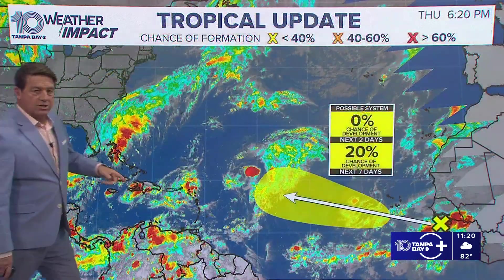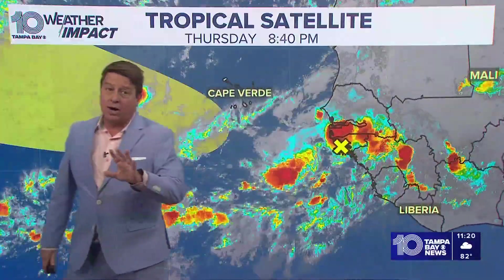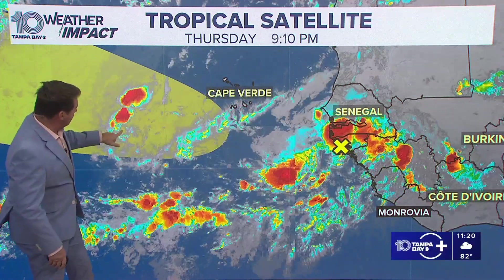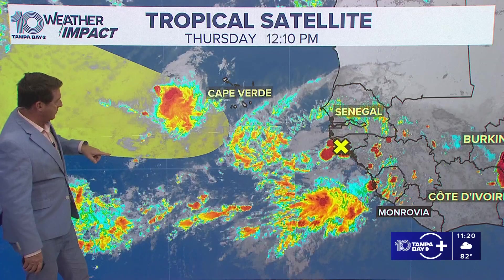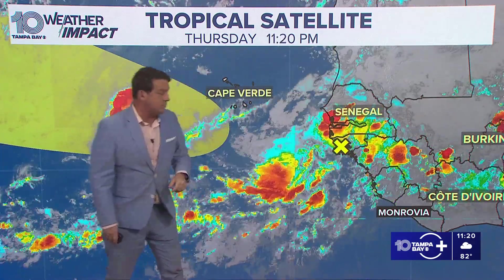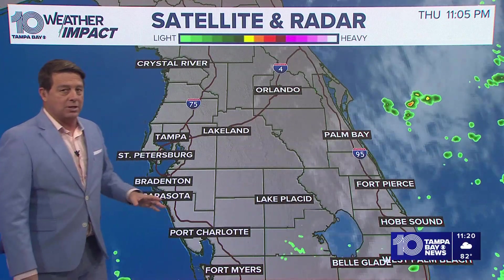Now the other wave that we're watching only has a 20% chance for development, and that stays three through seven days out. If you watched last night, we were watching two waves — this one, which now kind of fell apart, with a little bit of convection left over. We'll keep an eye on it, but they're not even watching that. They're watching these thunderstorms coming off of Africa — a pretty good area of moisture, so it could possibly develop. Not worried about it at this point, but we'll keep you updated if something happens.